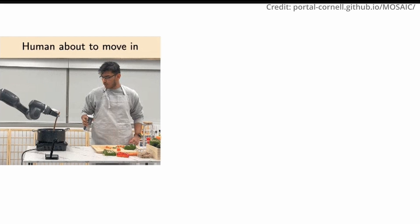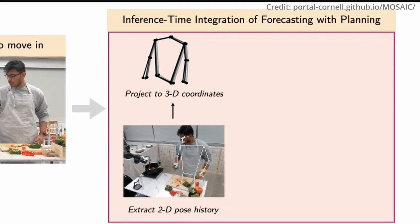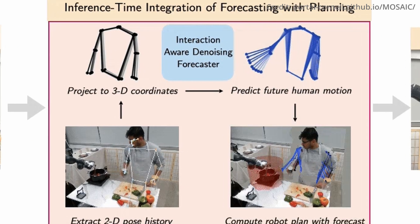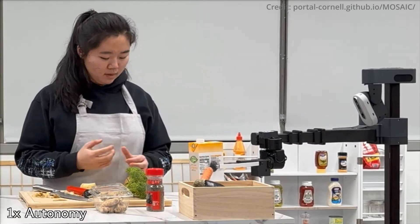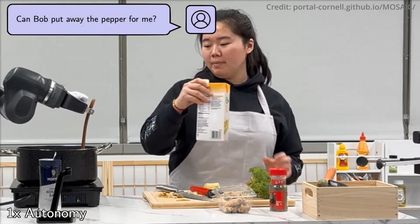Here's how it works: Mosaic leverages large language and vision models while integrating specialized task control modules. This powerful combination allows natural language interaction, multi-robot coordination, and management of everyday objects, completing 68.3% of collaborative cooking trials across six recipes, with a 91.6% rate of subtask success.